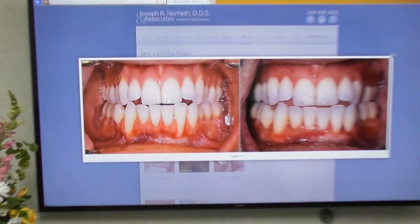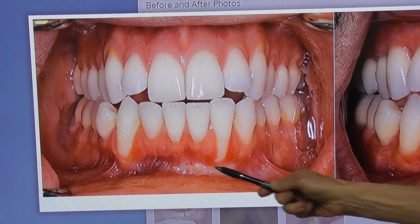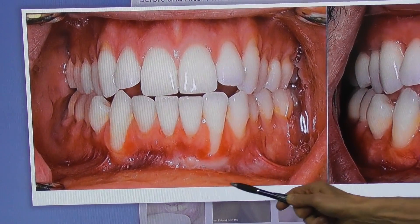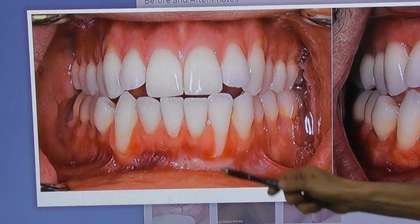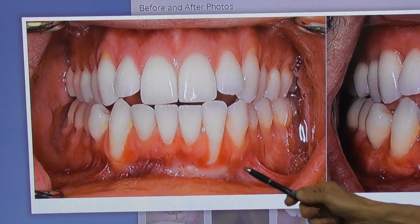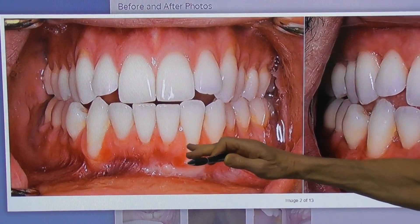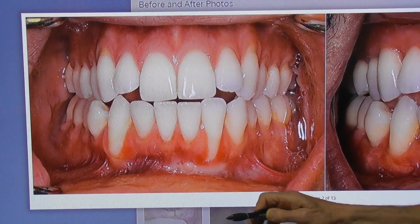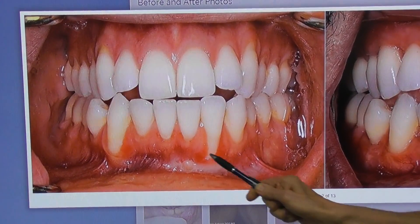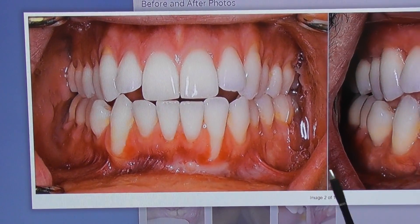Here's an interesting case. This is a young fellow. Someone already did some sort of gum graft down here. Well, you can see how effective that is — these gums are very receded here and all over. So we did the pinhole technique in order to bring this gum tissue up and down, and even though there was scar tissue here and a lack of blood supply because of the scar tissue, we were still able to be successful.